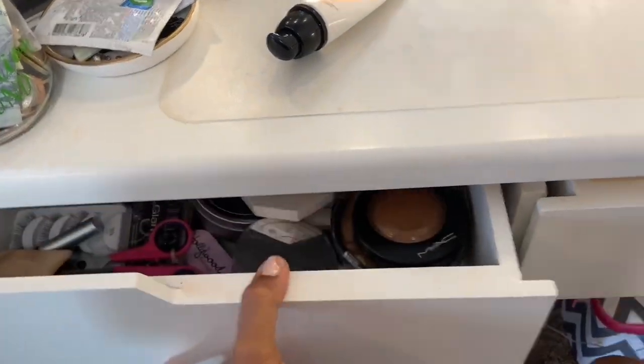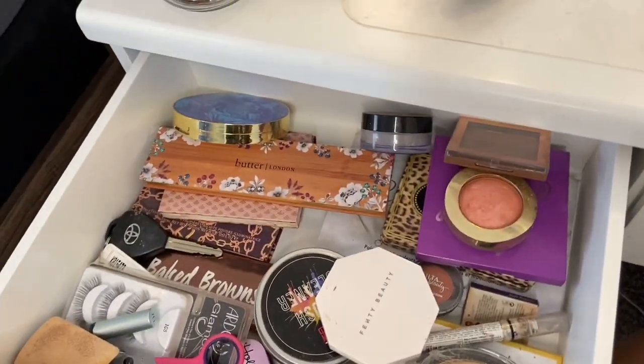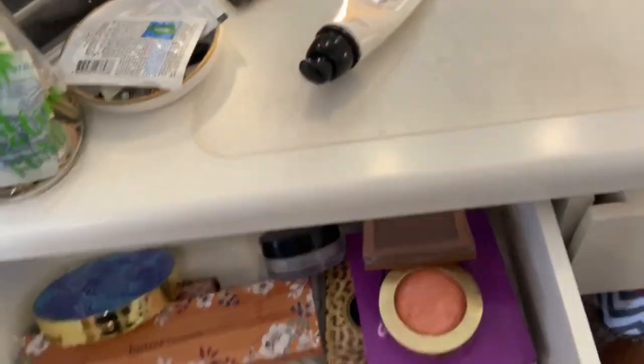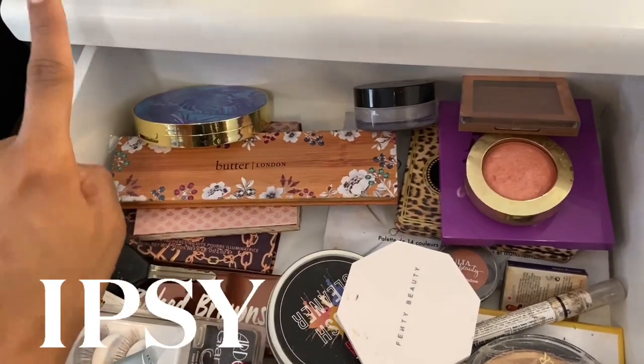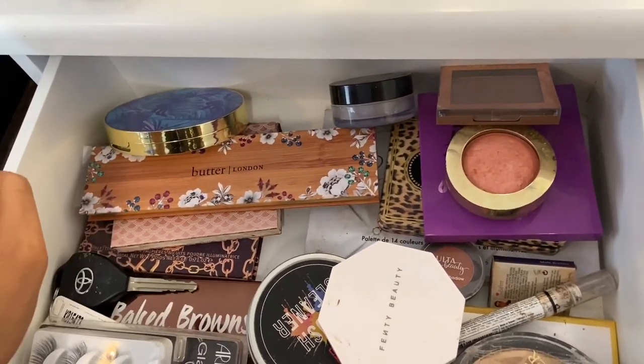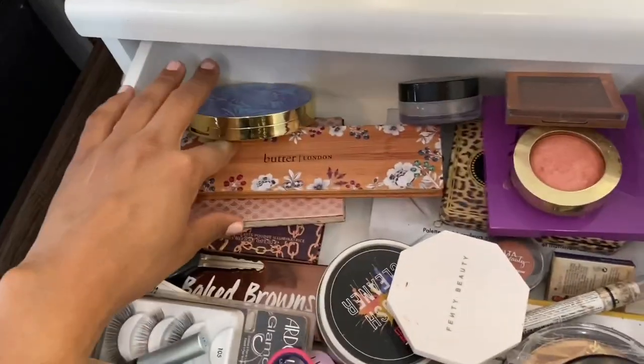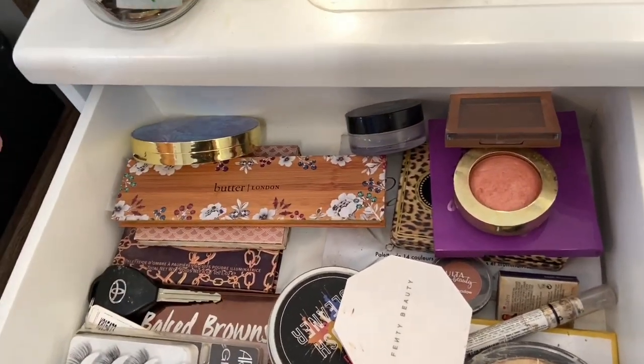So let's start with the first drawer. There's only two drawers on here — pretty large drawers though. Look at this, it has a lot of space in here. This is mainly dedicated to my eyeshadow palettes. Disclaimer: I used to have Ipsy and they used to send me a freaking eyeshadow palette every freaking month, and I did not like that, so I eventually canceled. Now I'm stuck with all these eyeshadow palettes.